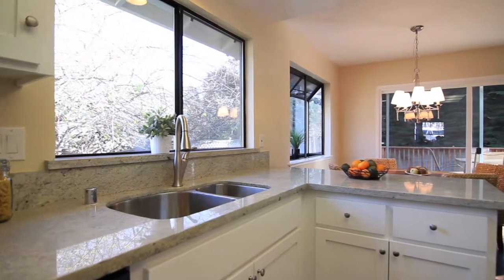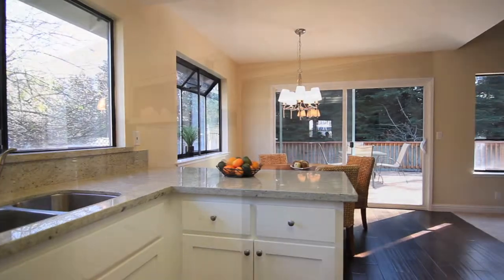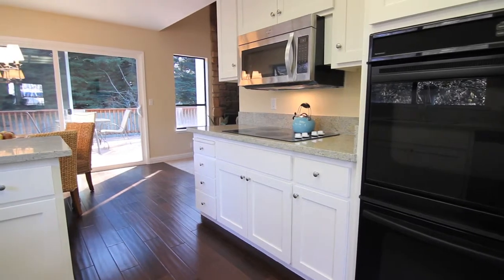Features like soft-closed drawers and doors, new appliances, beautiful new granite countertops, and I love these plain walnut hardwood floors.